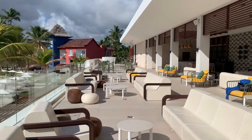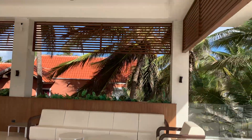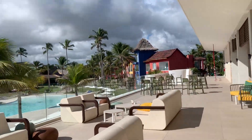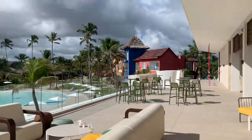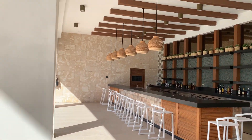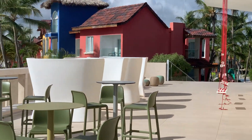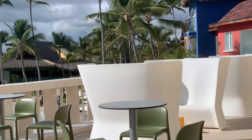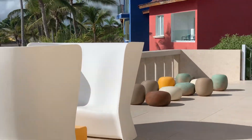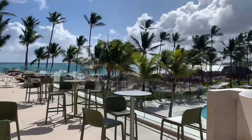Lots of seating. Very contemporary set out but still in harmony with the nature of this beautiful resort. And here's the bar. And there are even some slings. Overall a really beautiful area — contemporary seating engaged in the beautiful backdrop.